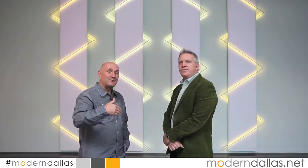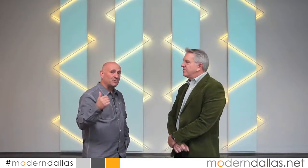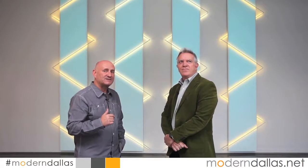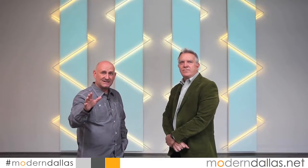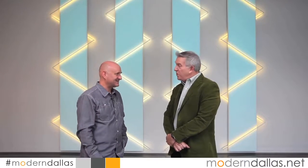You can see the show here at Barry Whistler Gallery at 315 Cole Street, Suite 120, or visit them at barrywhistler.com. And if you want all the arts listings in Dallas, visit our website, moderndallas.net.